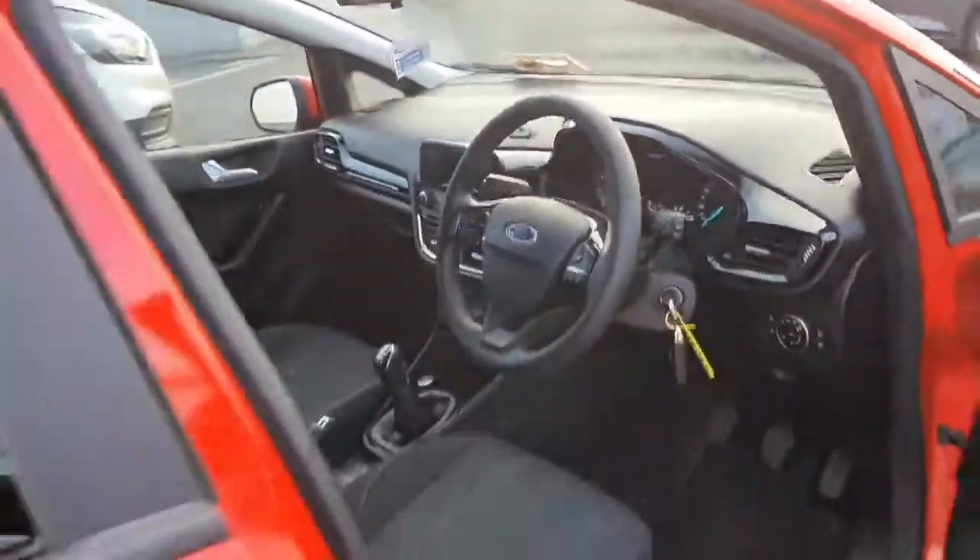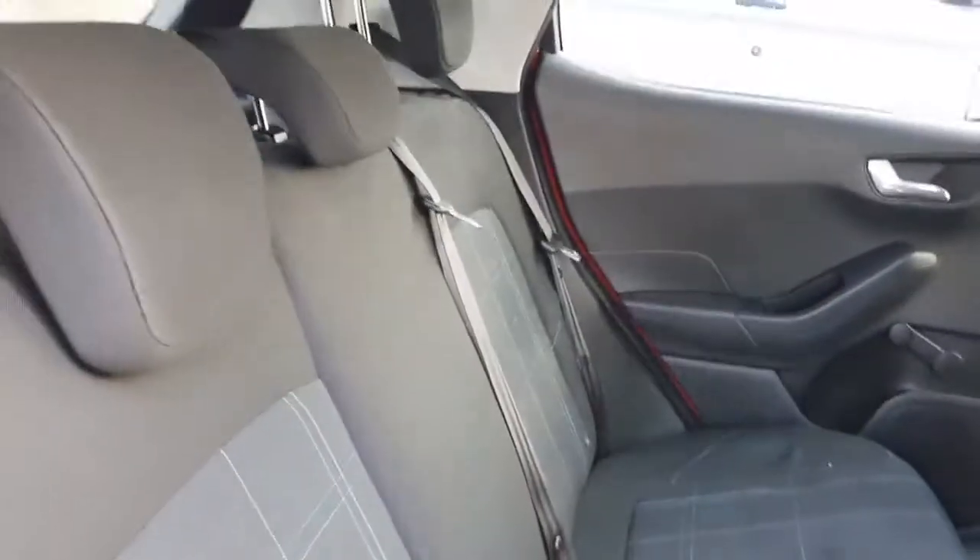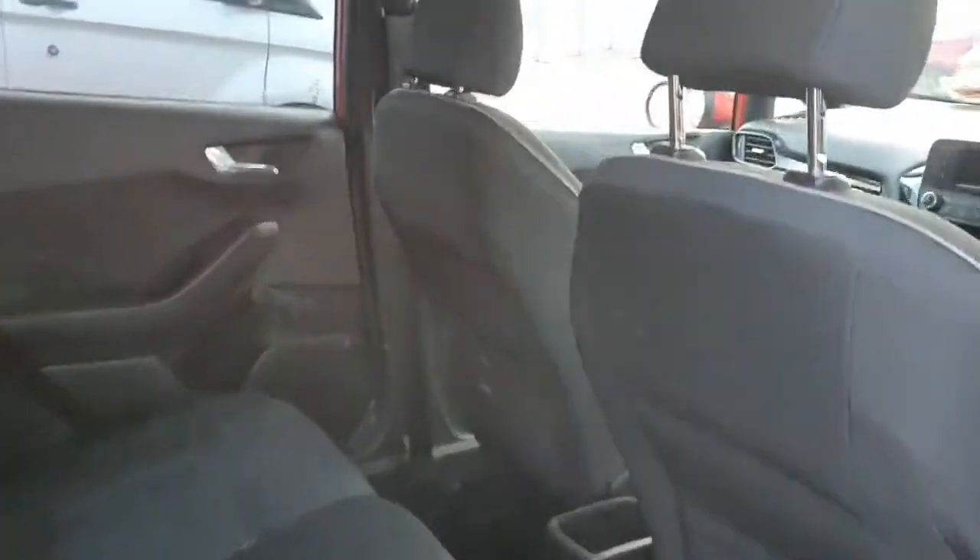Seats are very nice and clean, free from any wear and tear. Also height adjustable with airbags. Same again for the back seats. We also have Isofix connections.